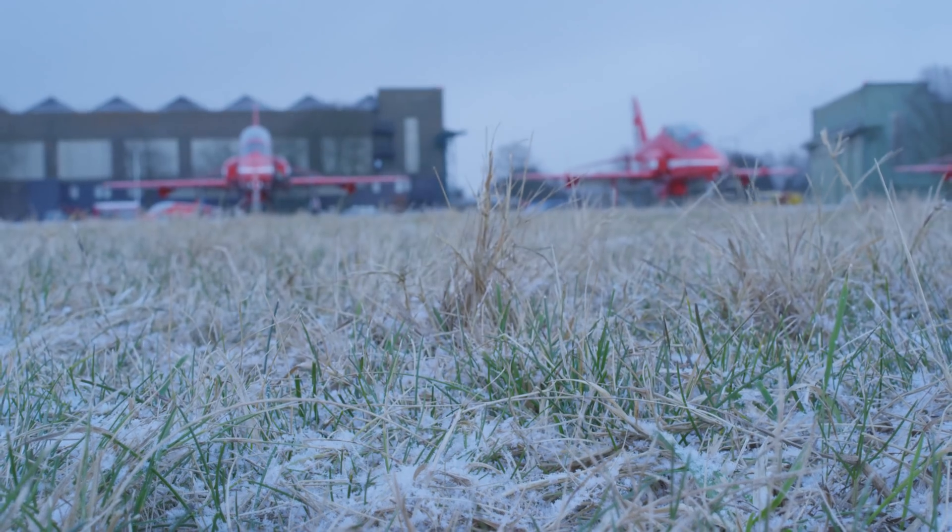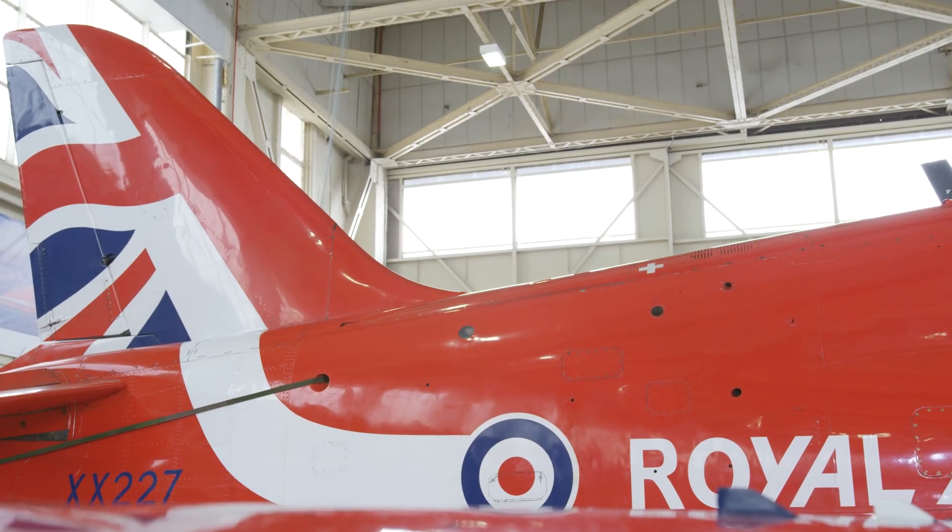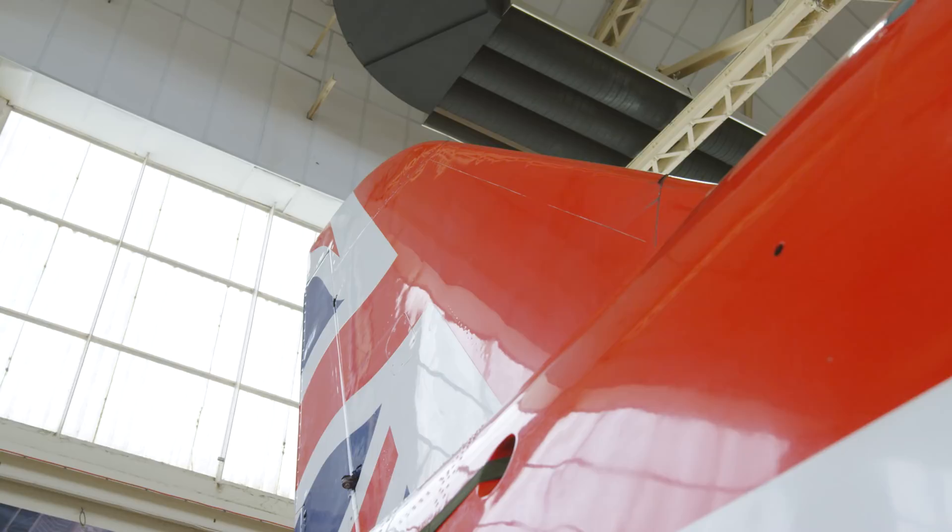It's powered by the Rolls-Royce Adour engine, the Mark 151 engine. It gives around 5,200 pounds of thrust. The pilots love it because it's quite energetic and quite easy to fly, but also the aircraft is very responsive and can adapt to how they want to fly it in formation.